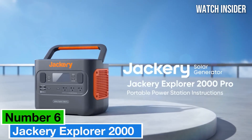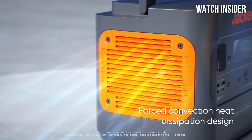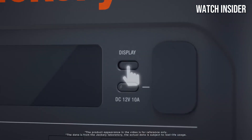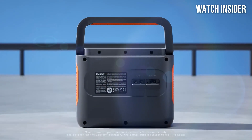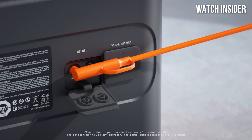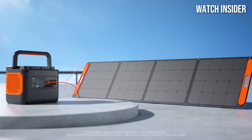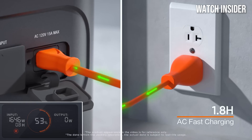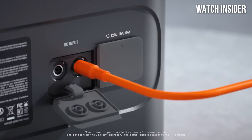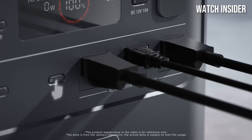Number 6. The Jackery Explorer 2000 emerges as a standout portable power station that expertly combines versatility, capacity, and ease of use. After extensive testing in various environments, from camping trips to emergency preparedness scenarios, it's clear why the Explorer 2000 has garnered such praise. One of the most impressive features is its massive 2600Wh capacity, which can power a wide range of devices from small electronics like smartphones and laptops to larger appliances such as mini fridges and electric grills. With a continuous output of 2200W and a surge capacity of 4400W, it can handle multiple devices at once without breaking a sweat. This makes it an ideal companion for outdoor enthusiasts, road trippers, or anyone looking to keep their devices charged during a power outage.